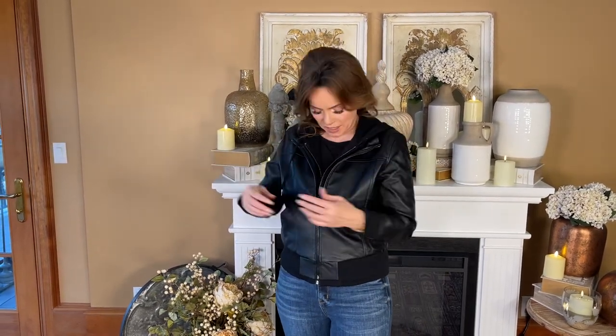I love the fact that it has the pockets on the sides, it has the knit on the sleeves, and you have two zippers — so it looks exactly right.